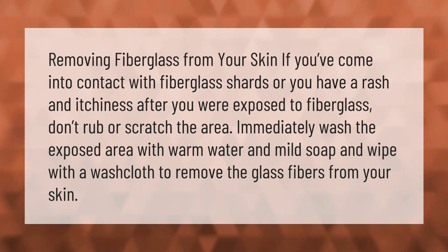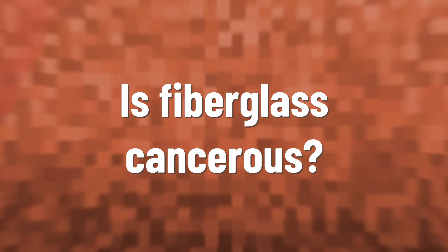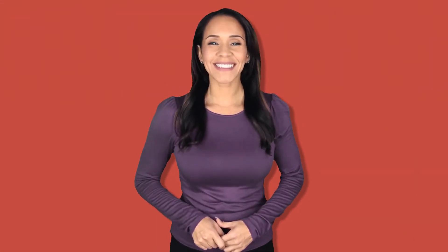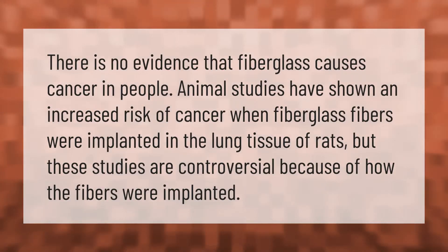There is no evidence that fiberglass causes cancer in people. Animal studies have shown an increased risk of cancer when fiberglass fibers were implanted in the lung tissue of rats, but these studies are controversial because of how the fibers were implanted.